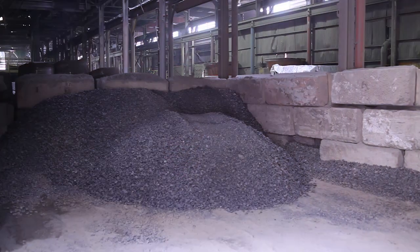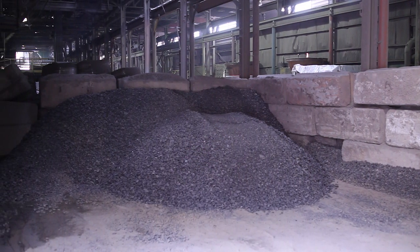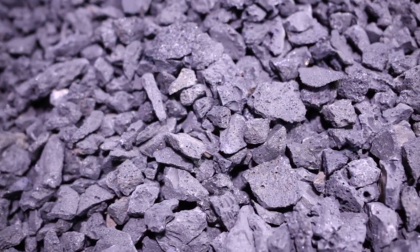Washington Mills is the only manufacturer of brown fused aluminum oxide in North America that fuses its own crude. Crude is a raw material that is used to make aluminum oxide grains and powders.